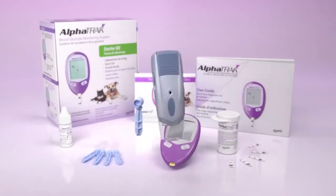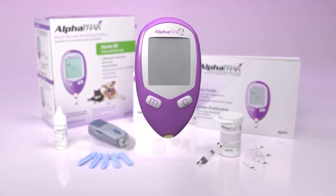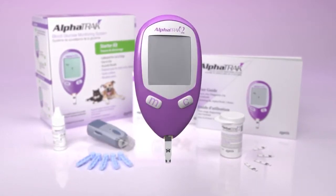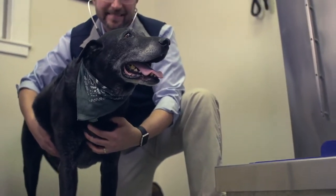The AlphaTrack blood glucose monitoring system is easy to use, accurate, and can provide many benefits for your veterinary practice. Veterinarians choose AlphaTrack 2 for pet blood glucose monitoring more than any other meter. Let's take a look at a few of the reasons why.